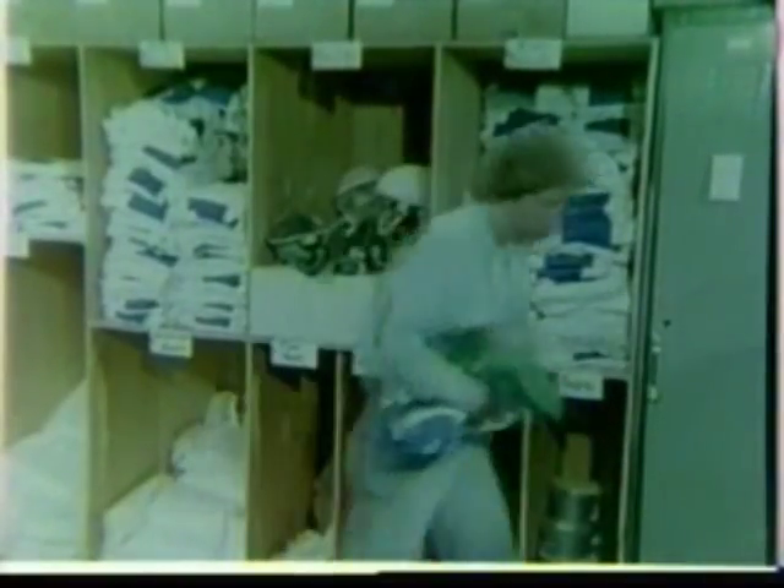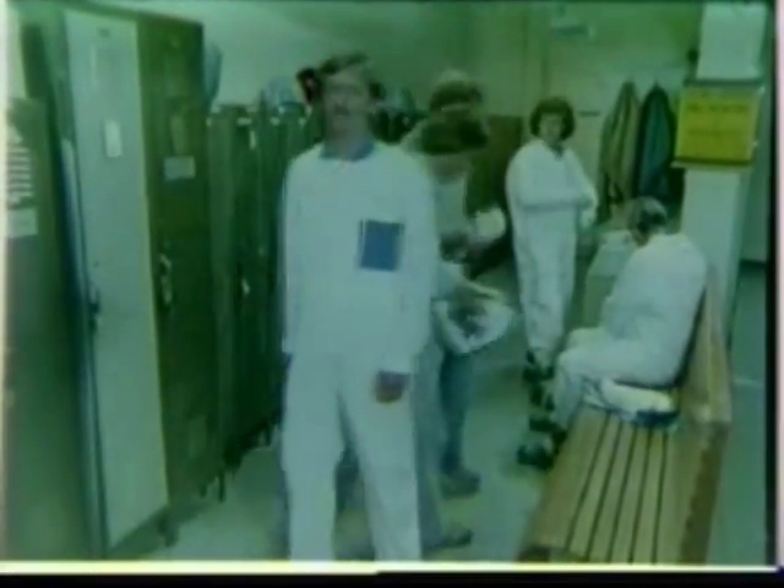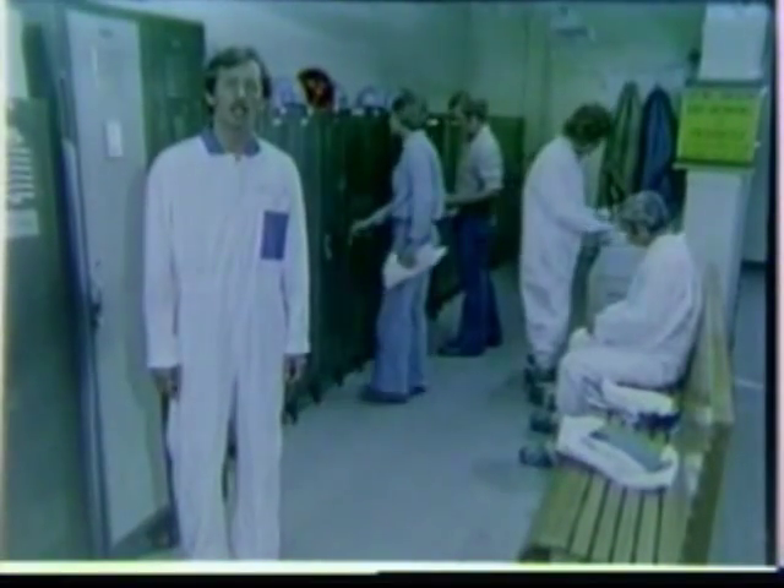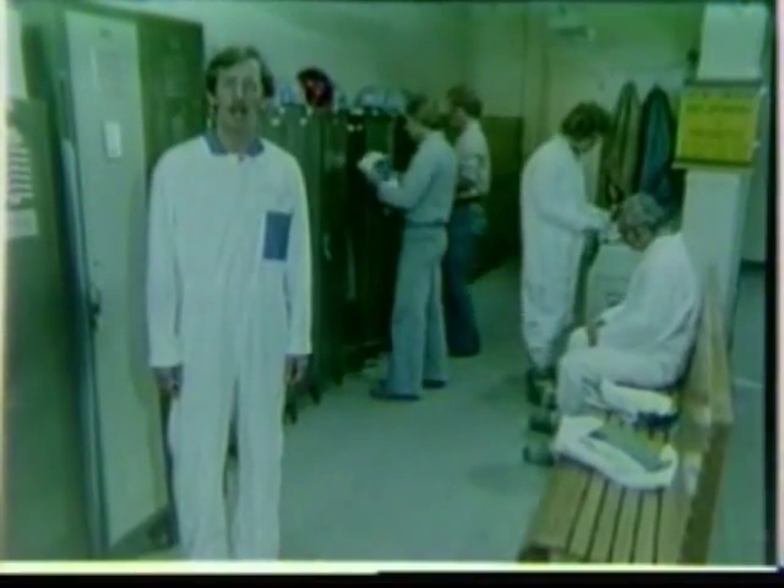Workers preparing to work in an asbestos hazard area should first change from street clothes into protective gear in the clean change room. Of course, depending on weather and distance to the work site, it may be preferable to put on the outer protective clothing at the work site itself.